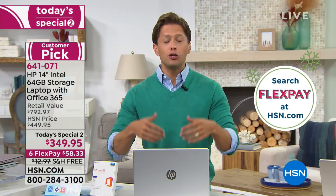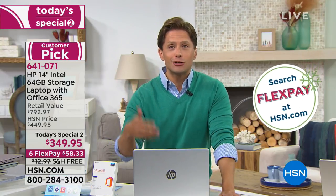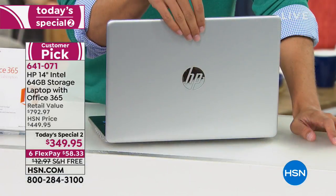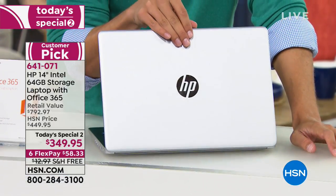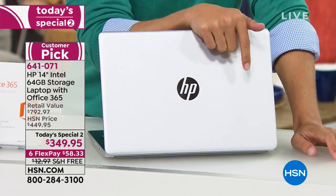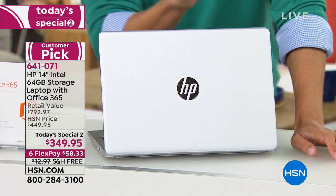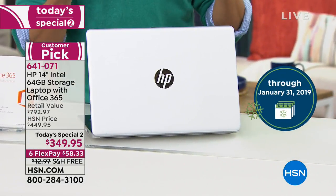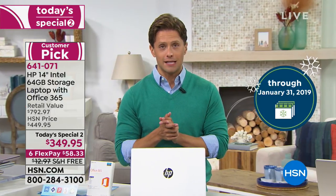You can get a new computer for yourself for staying entertained and organized through the holiday season. We make it so you don't have to wait five or six more weeks to get the best deal of the year. You still get until the end of January, risk-free. You buy today, you get Office 365, you get a year's worth of accidental damage, and you have until January 31st, 2019, to make sure you love this laptop.